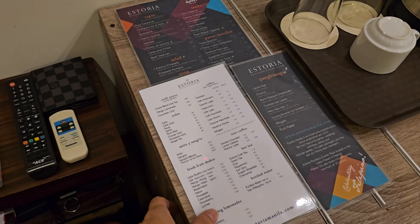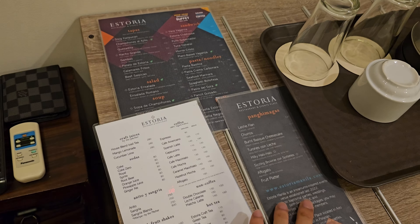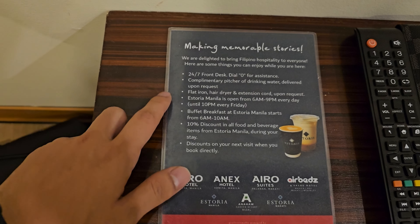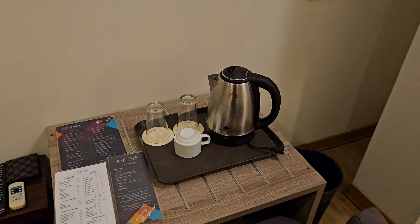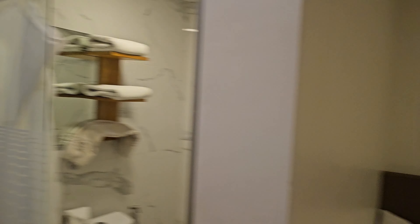They've got a breakfast place as well — Astoria. You can see, you can order the food from there and they will deliver it to your room. There's some information here as well: Astoria Manila, and they've got the buffet breakfast. When I booked the room, I didn't book it with breakfast included because it's quite costly, especially for this double standard room.